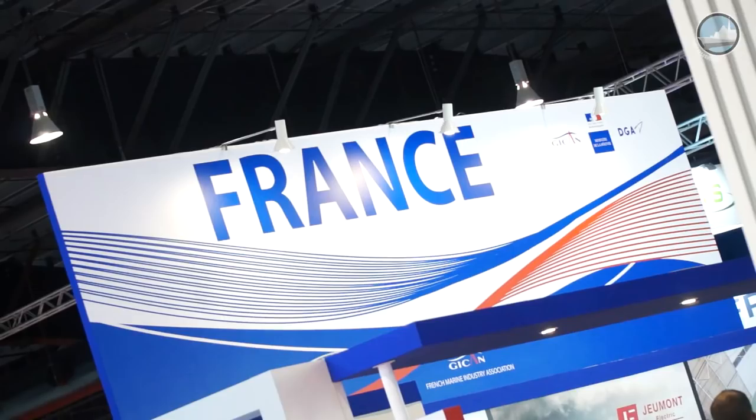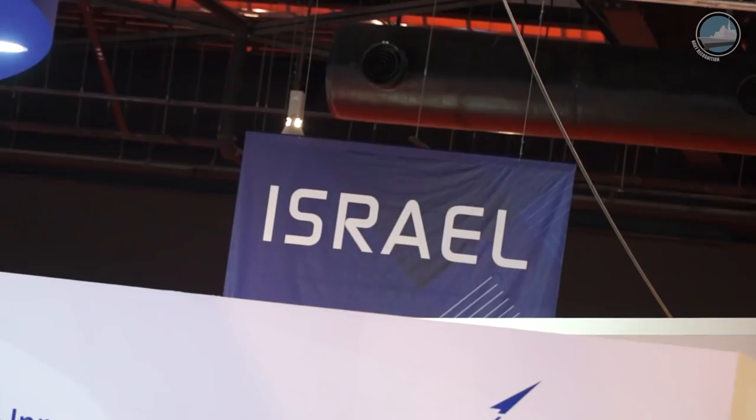Day 3 at IMDEX Asia 2017. Today we're focusing on the international pavilions, including those from France, Germany, Italy, India, and Israel.